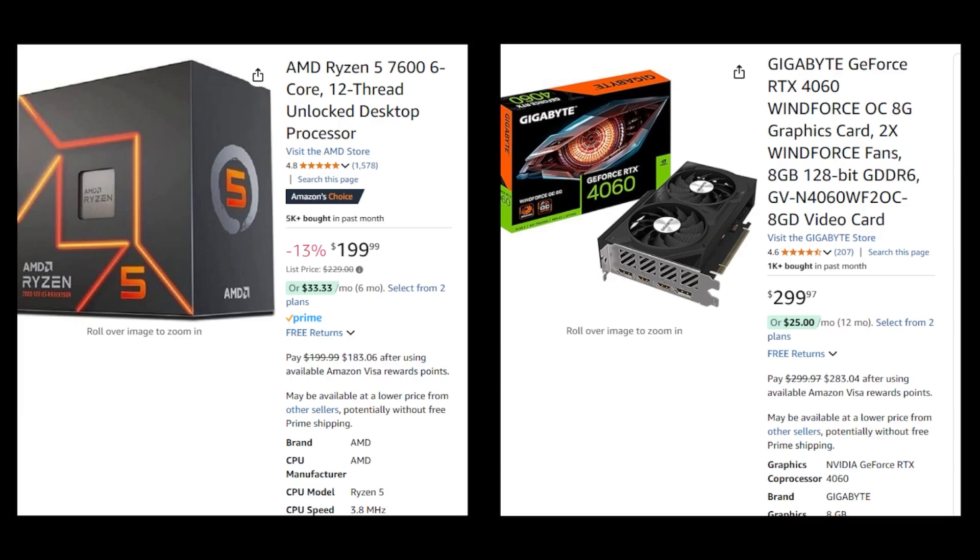This pairing is ideal for gamers looking to experience higher refresh rates at 1080p or even venture into 1440p gaming. The RTX 4060's features like DLSS make it a strong choice for its price point.